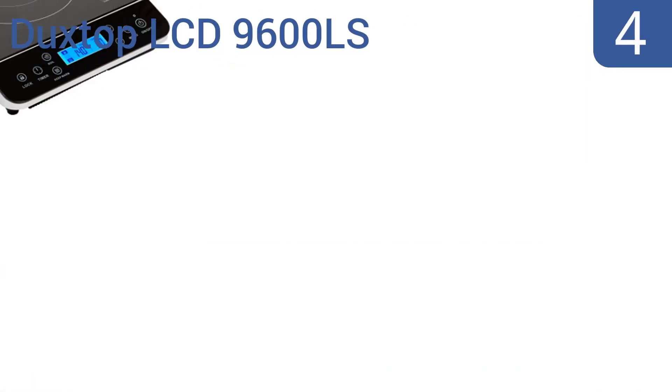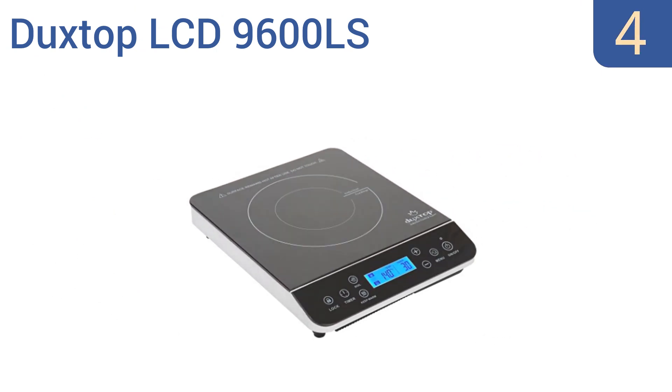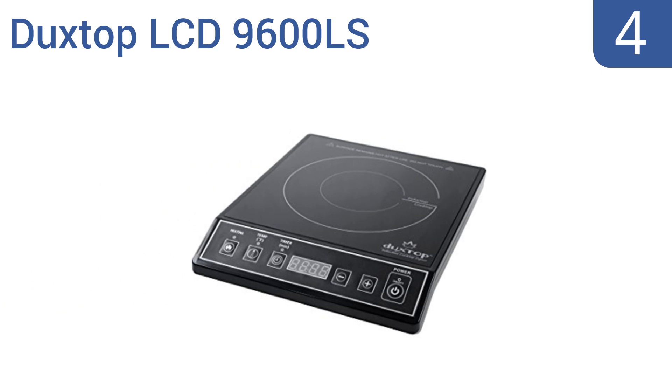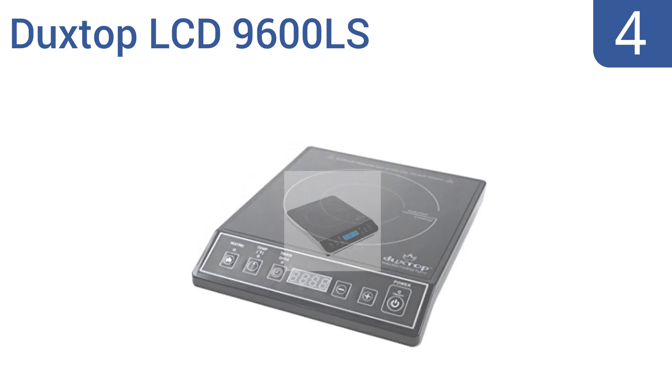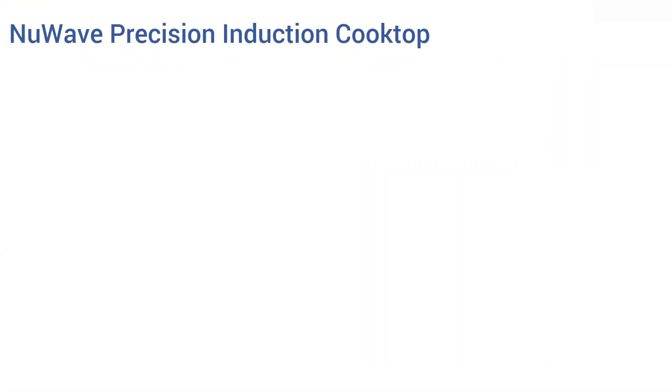Halfway up our list at number four, the Duxtop LCD 9600LS countertop induction burner can crank out 1800 watts of power and offers precise temperature controls between 100 and 460 degrees Fahrenheit. It also allows for timer settings all the way up to 10 hours with increments of one minute. It comes with a one year warranty and an easy keep warm feature, however it is a slightly overpriced option.